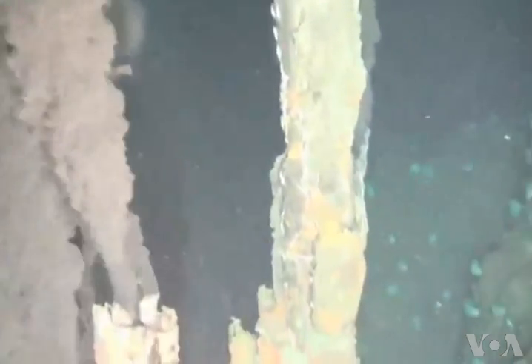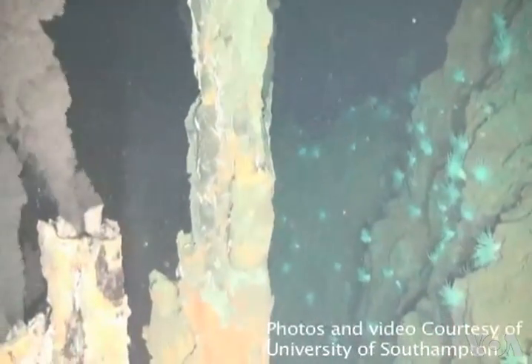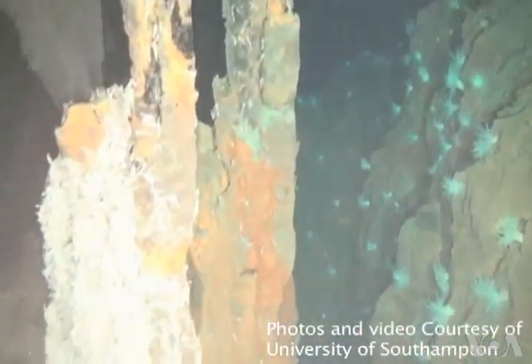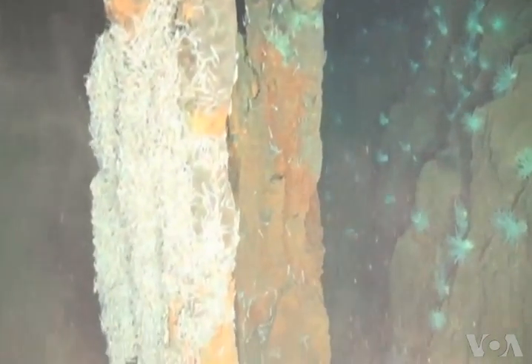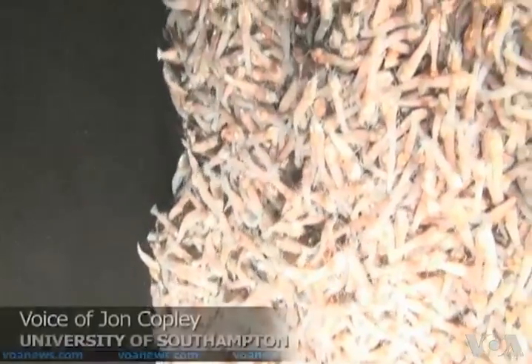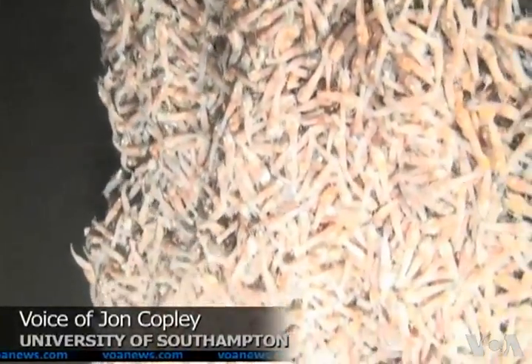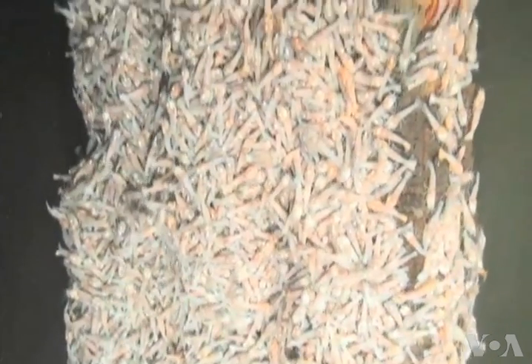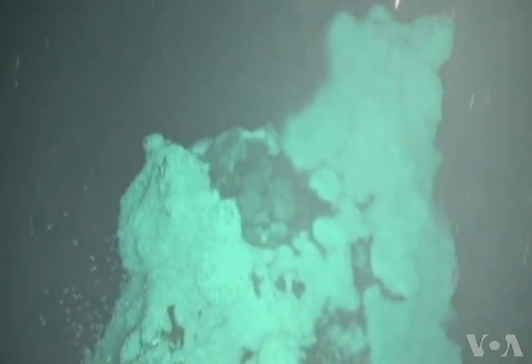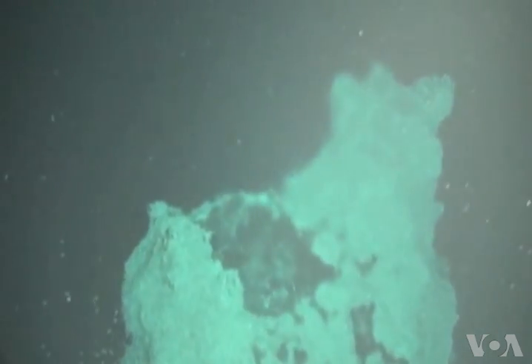Although they did not measure the vent temperatures directly, the scientists estimate that the dark material spewing out — mostly copper and other dissolved minerals — is hotter than 450 degrees Celsius. That's the kind of temperature you get right at the very throat of the vents, where the hot fluid is gushing out of the Earth's crust.